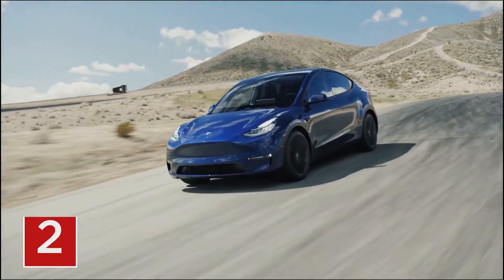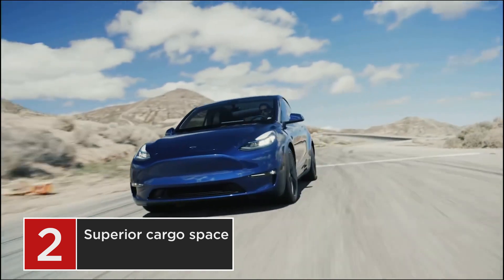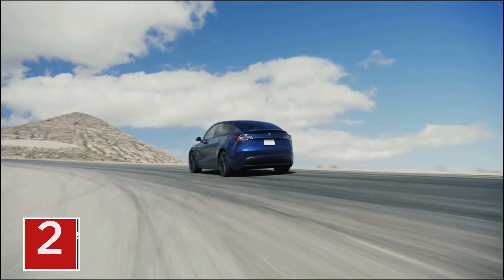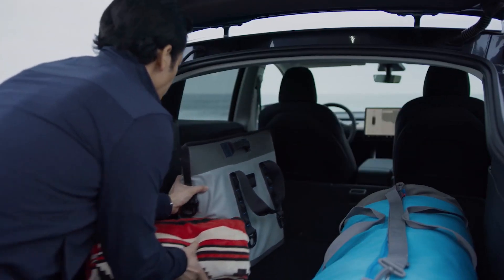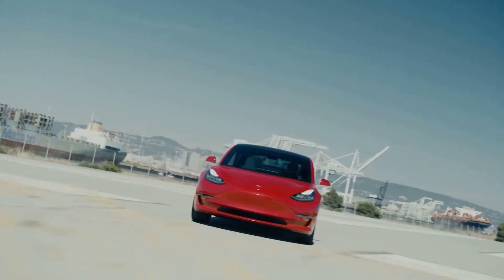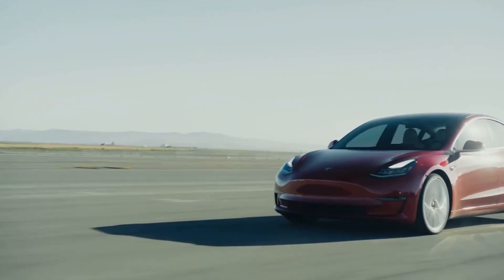At number 2, we have the superior cargo space. Being a bigger car overall has its drawbacks, but one big benefit is its pretty large cargo space. Comparing both cars at full capacity — with the back seats folded down and including the frunk — the Model 3 has 43 cubic feet of maximum cargo space, while the Model Y has 68 cubic feet.